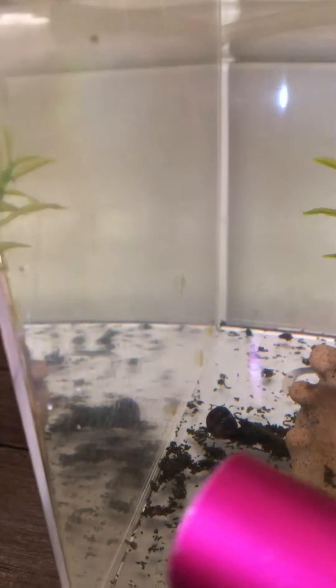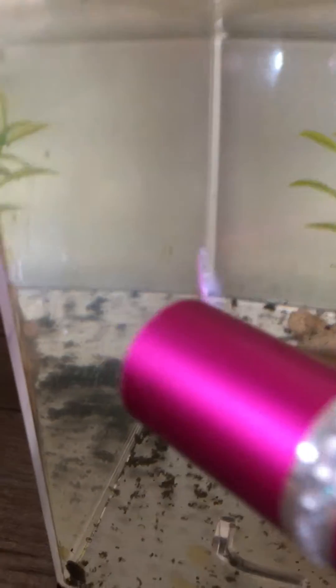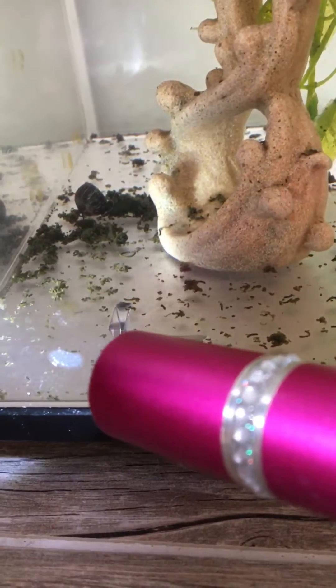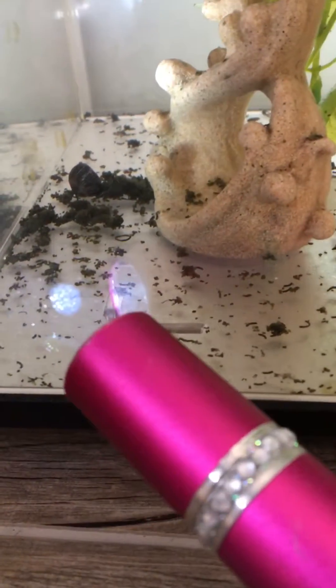See those dots on the glass? There's one right there, one right there. They all hatched from this one right here — see that? They used to be all brown this morning. I wish I would have got a video of this one too.